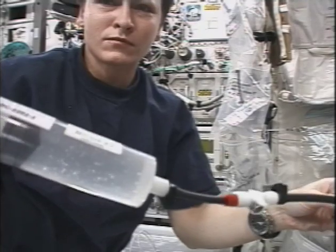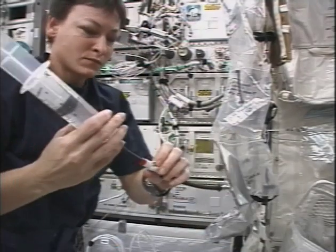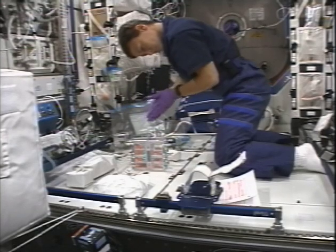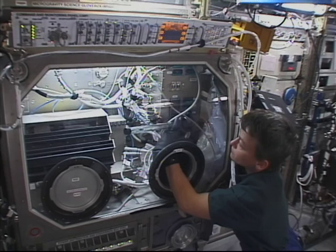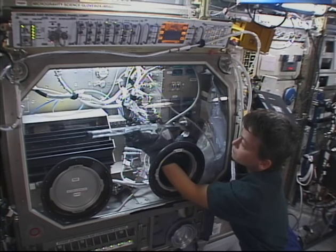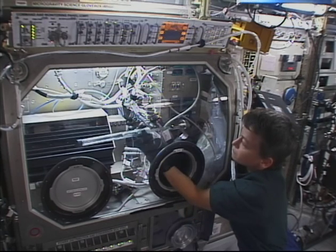Expedition 5 was a busy mission, and we accomplished a lot. Along with my crewmates, Commander Valery Korzun and Flight Engineer Sergei Treshov, we performed a six-month mission aboard the International Space Station. As Leland mentioned, there's a lot of science going on at the station. In fact, during our stay, I was named the station's first science officer. We conducted over 20 different experiments.